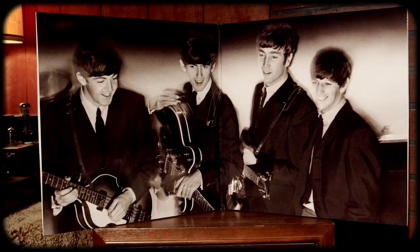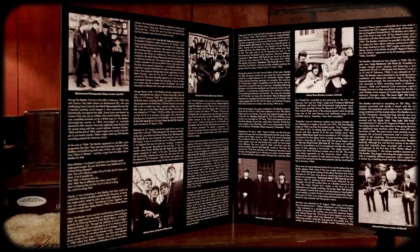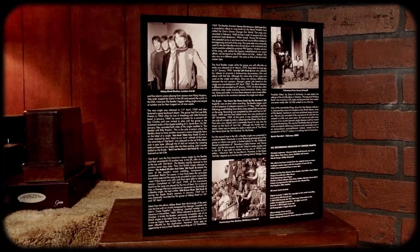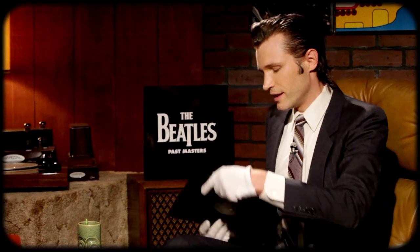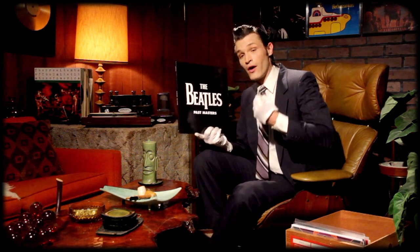I'll show you the insert that came with it — another great photo of the Fab Four. You have a lot of great info not only on this release but also the individual songs, written by Kevin Howlett. One thing I really like about the LPs is that the first one has the yellow Parlophone labels — there's side one and side two. Then the second record features Apple labels, which I really like as a detail because it shows you the progression of the band. Here we have side three and there is side four. I highly recommend picking this up if you don't already own it — it's just a really convenient way to listen to a lot of the great Beatles singles that were never on albums.